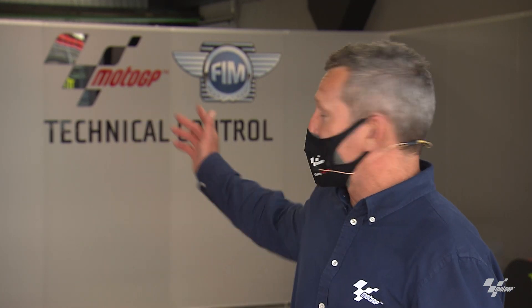Hello, my name is Simon Craifer. We're in the Circuit of Catalonia in Barcelona, in the MotoGP paddock in the technical control bay, because this week's Tech Talk is about fuel in MotoGP.